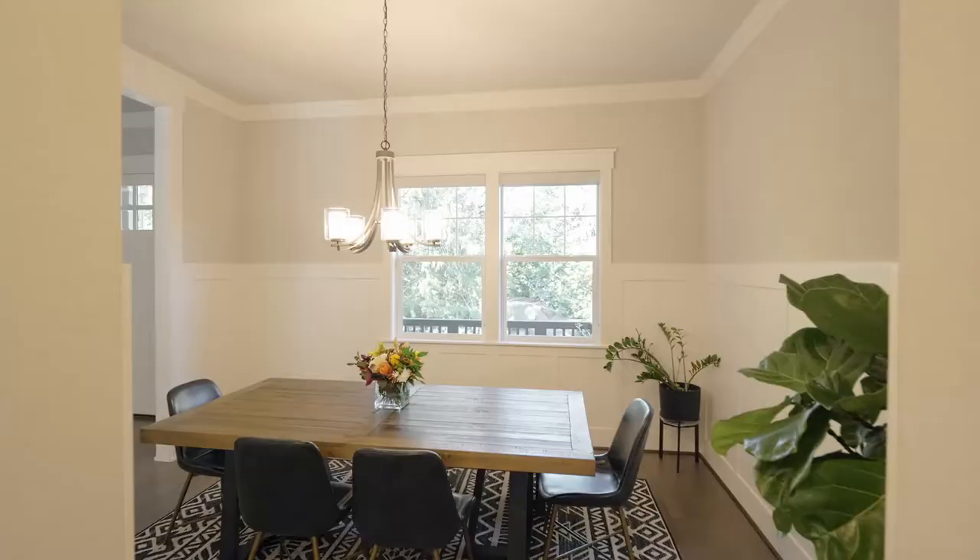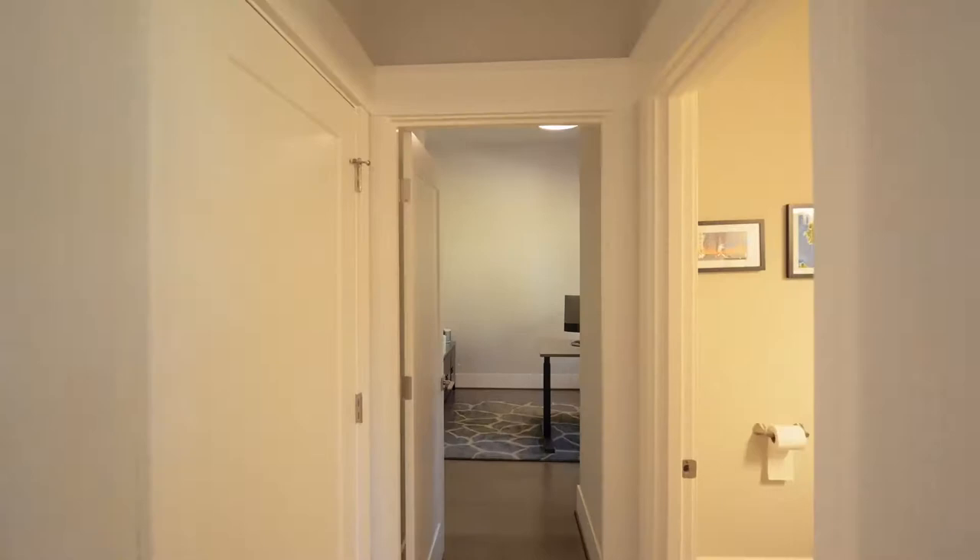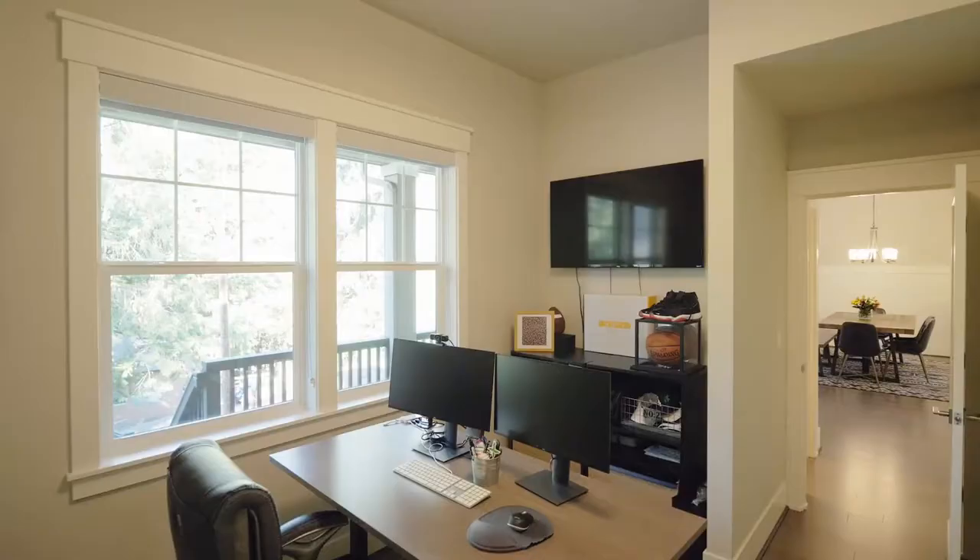Crown and baseboard moldings frame the formal dining room, plus a private main floor office.